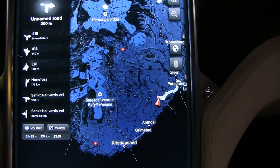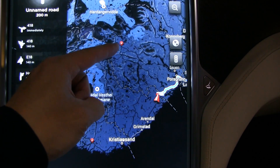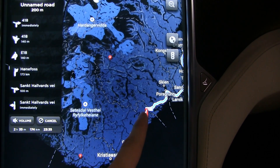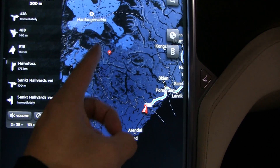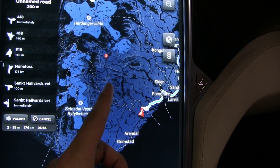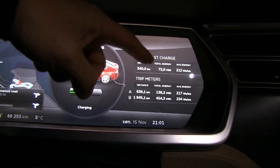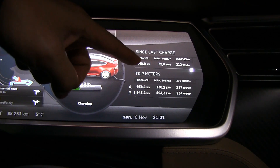I did some calculations. I did the range charge at Vinje supercharger, which is at about 450 meters above sea level. Then I drove down here — Sundebru or Brokkoland — which is at about 50 meters above sea level. So the difference is a 400-meter drop, and a 400-meter drop gives about 2.4 kilowatt hours of gain. So looking at the 72 kilowatt hours reading, I have to subtract 2.4 kilowatt hours, which gives about 69.6 kilowatt hours.